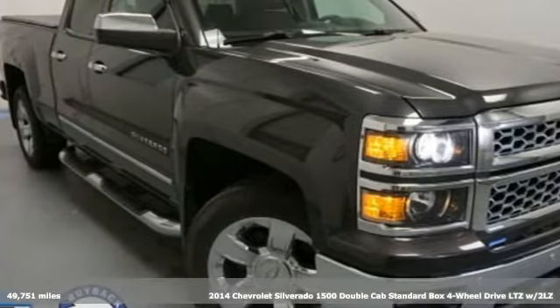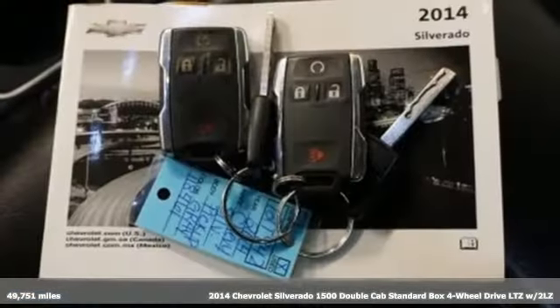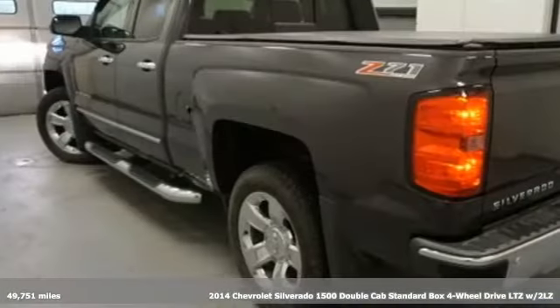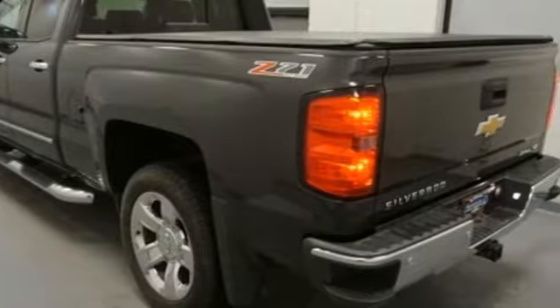Here's a 2014 Chevrolet Silverado 1500. Built to keep up with the rugged demands of your life, this Silverado 1500 is strong, safe, and comfortable.